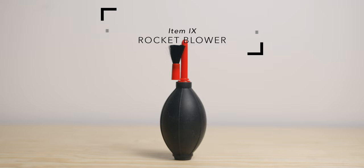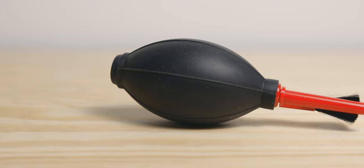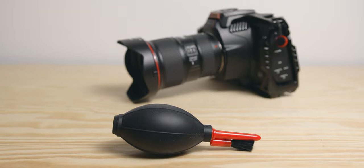9. Rocket Blower. If you shoot outdoors a lot like myself, you will need to clean your lenses a lot. A small rocket blower is perfect for that. I also use it to get rid of dust on the sensor. Cheap, and very useful.